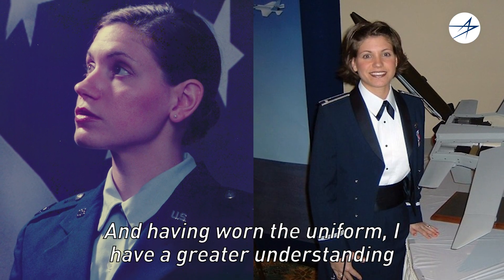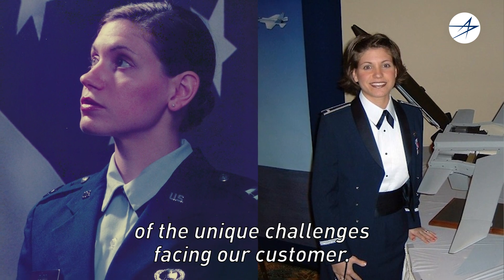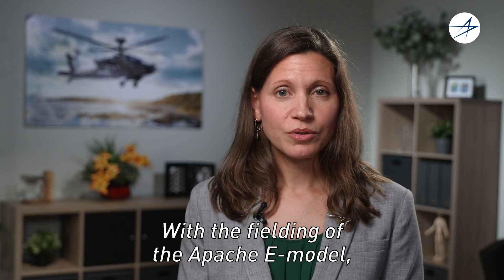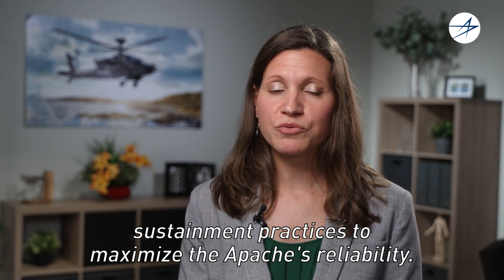And having worn the uniform, I have a greater understanding of the unique challenges facing our customer. With the fielding of the Apache E-Model, we continue to modernize our maintenance and sustainment practices to maximize the Apache's reliability.